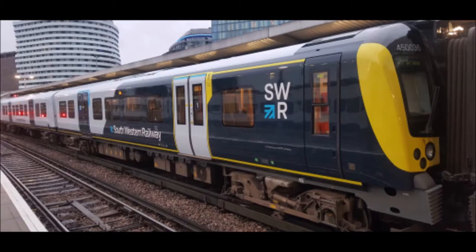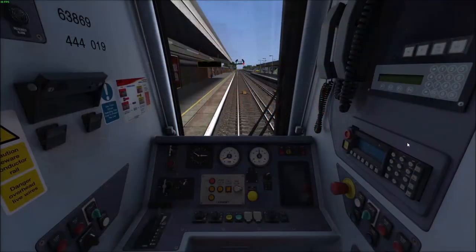Let's move into the cab of these Desira units. Welcome to the cab of this BR class 444 unit.